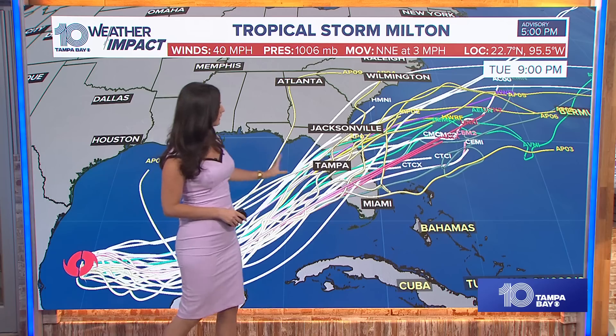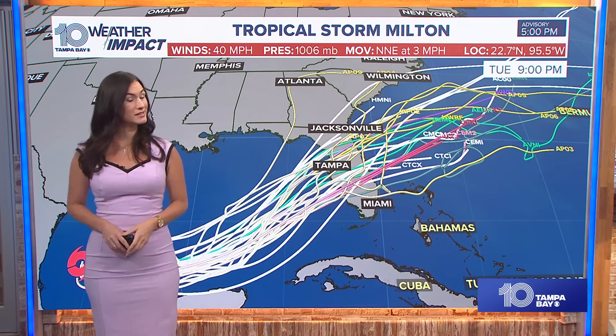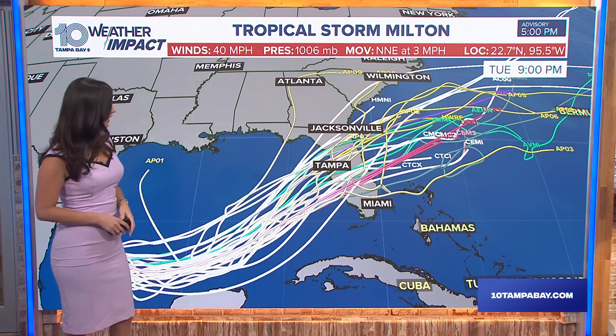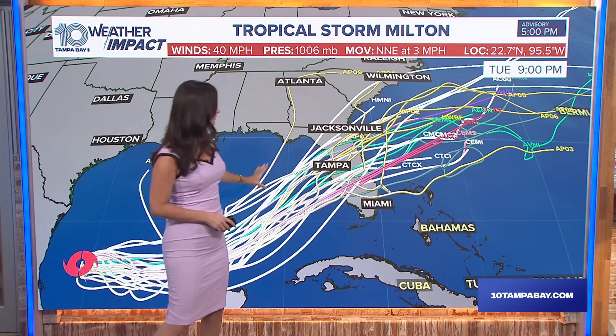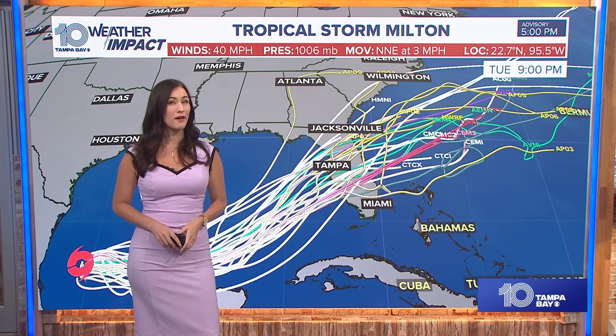I will say that the spaghetti models are also in better agreement today for a first run — that's not too bad. We only have a few outliers: one going up to the north and one pretty far south, but most of these spaghetti plots are bringing Milton towards our area.